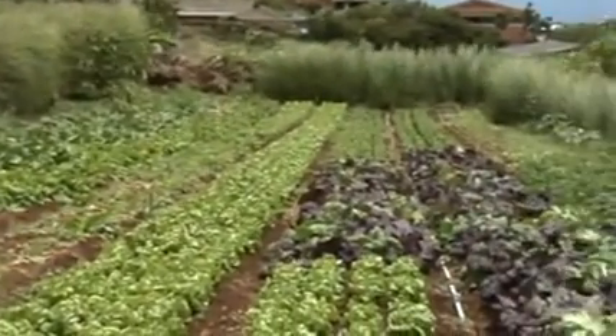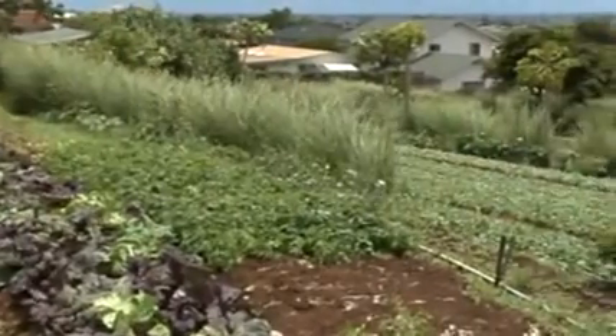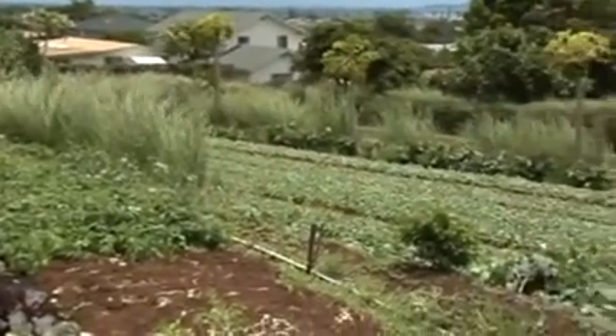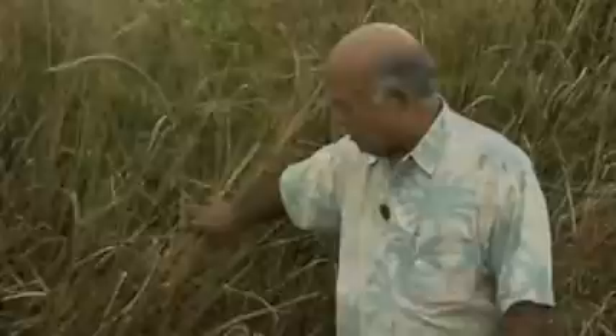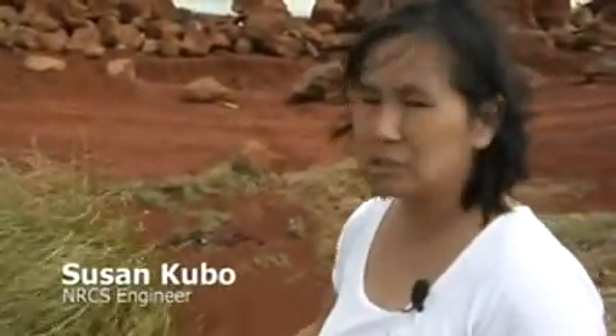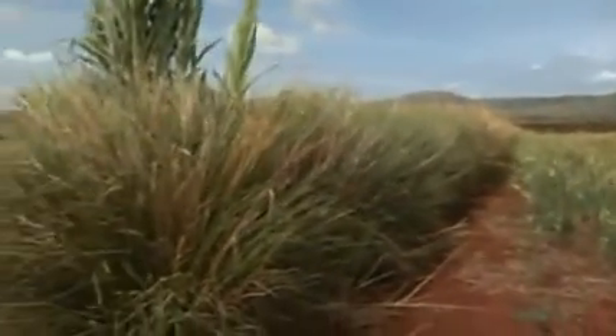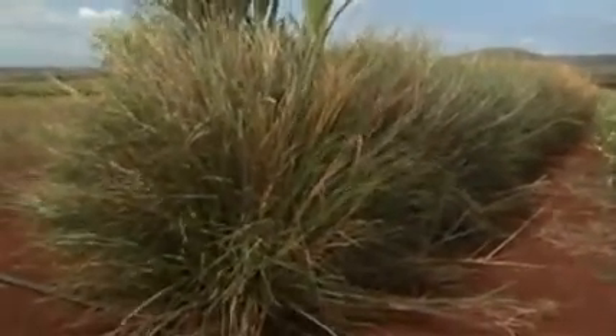Using Vetiver in hedges on the contour of slopes slows the water's velocity as it comes down that slope. It's about two and a half years old now. It gets absolutely zero care from us. As you can see, it's not irrigated. It's very resilient. You can actually cut it to hedge it to a low height. It also can burn and come back from the roots. So it's quite a resilient plant.